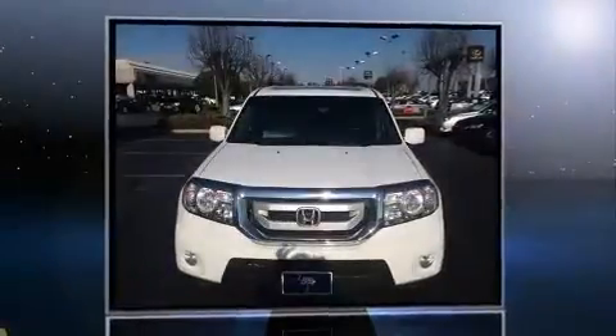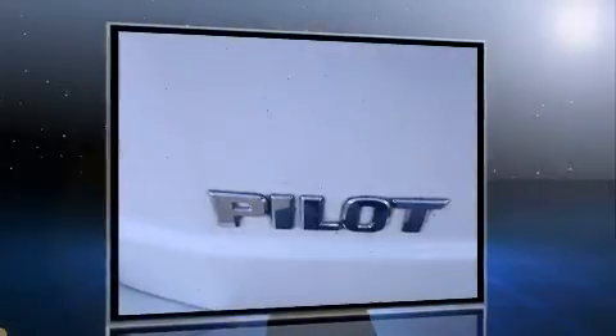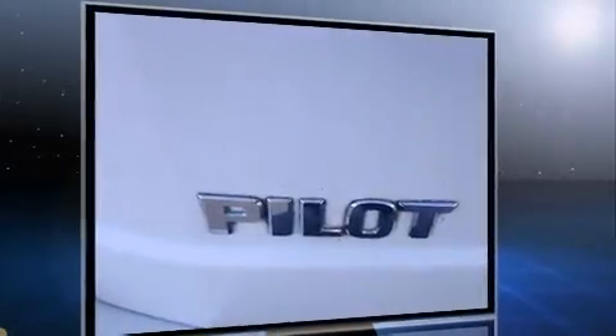You're going to love the 2010 Honda Pilot. A 3.5-liter V6 engine pairs with a sophisticated 5-speed automatic transmission, and for added security, Dynamic Stability Control supplements the drivetrain.